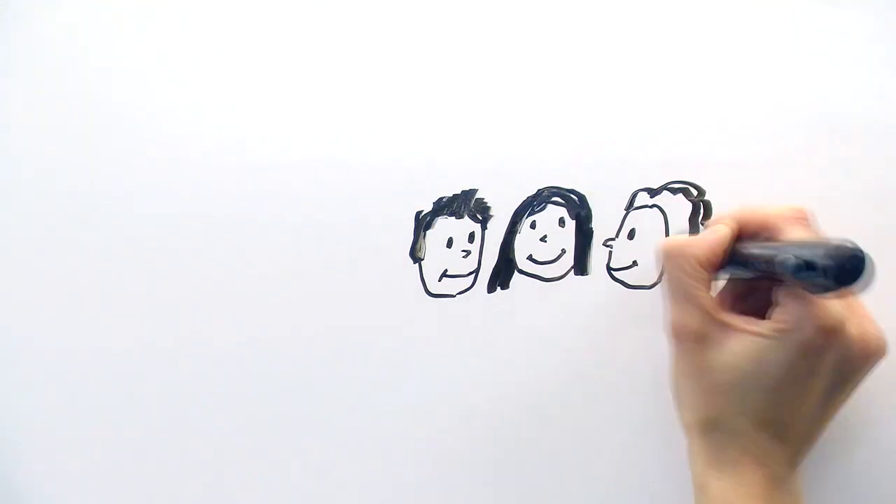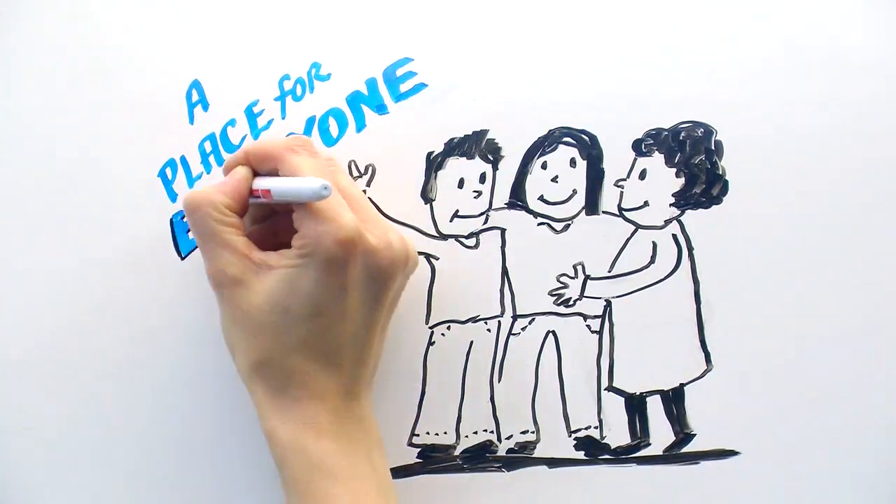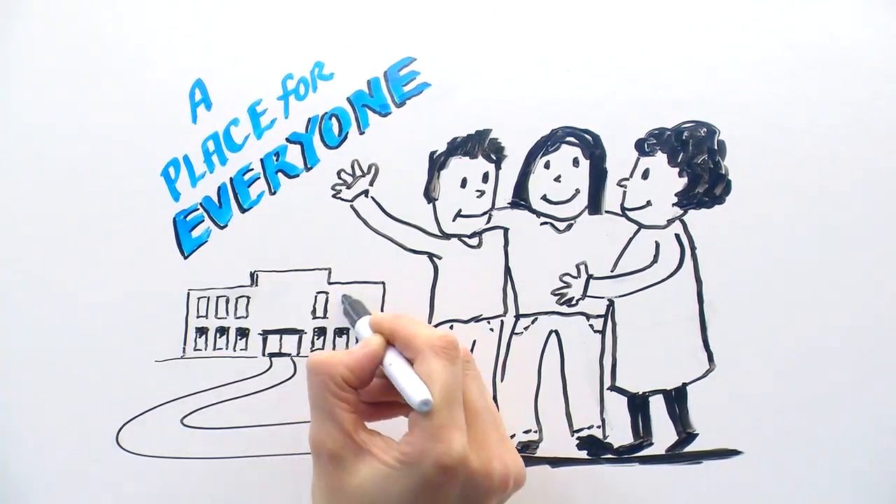The jump from elementary to secondary school is an exciting time. New friends, new teachers, and new opportunities are right around the corner.